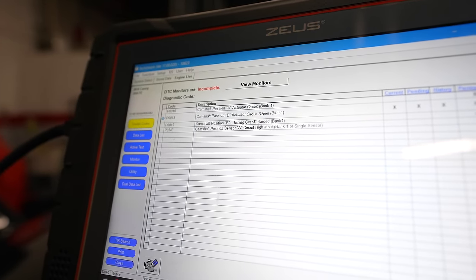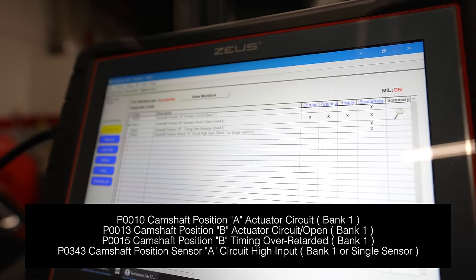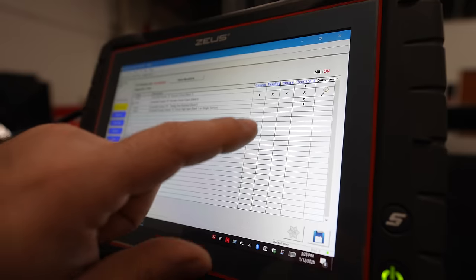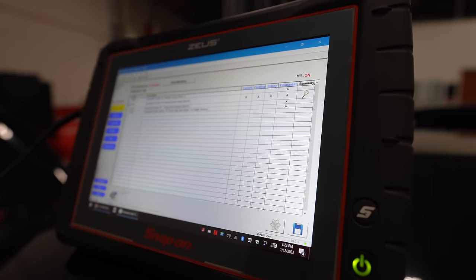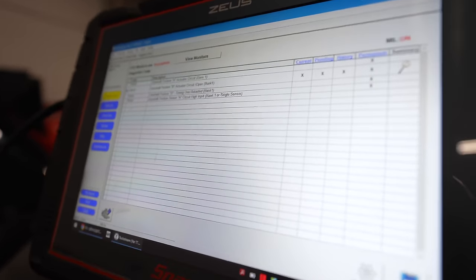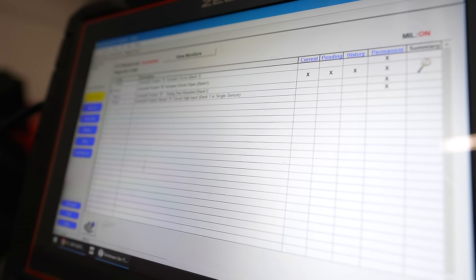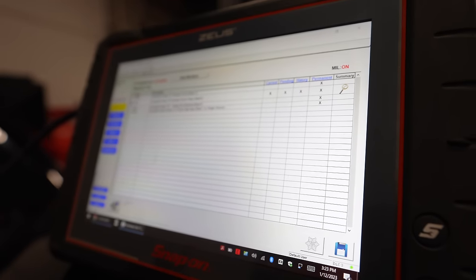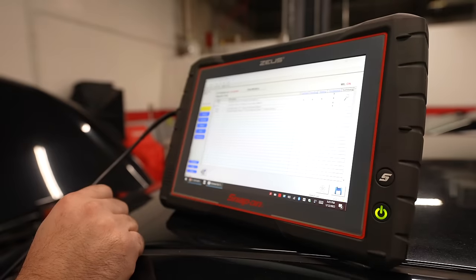I'll put a screenshot of those codes so you can see them. It looks like somebody's been doing some testing, because I have some permanent codes. Permanent codes will erase on their own as long as the problem doesn't reappear. So the first thing when I have multiple codes like that — the main code we have that is current is P0013.